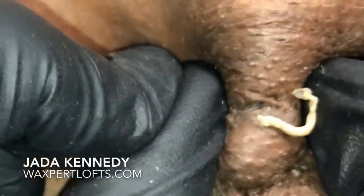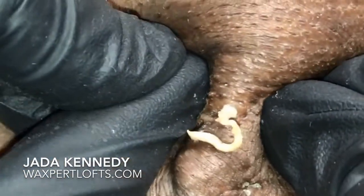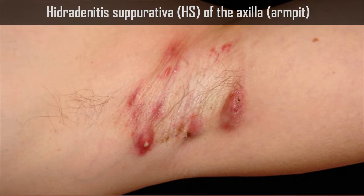So was this really deodorant or possibly antiperspirant? Experts think it is actually hidradenitis suppurativa. Here are a couple of examples to see what they mean.